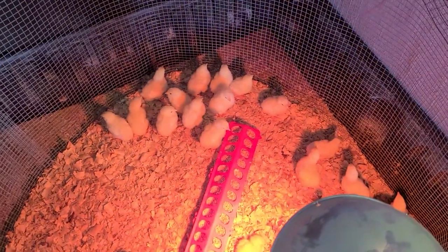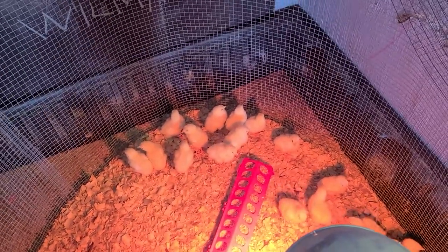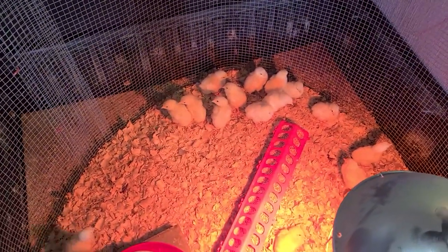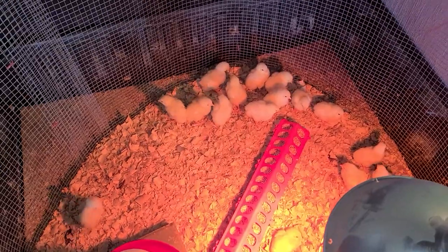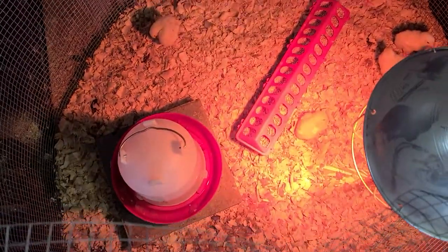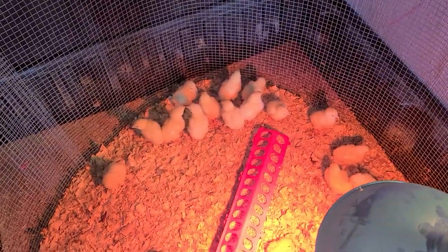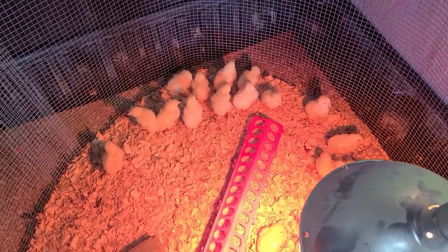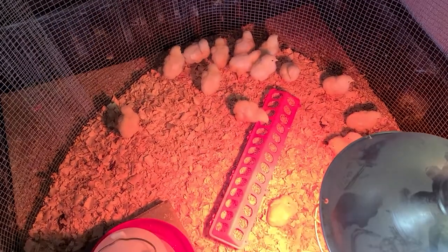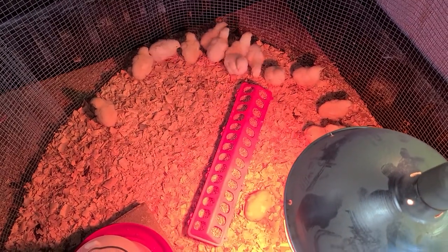Now is the part where these guys start getting filthy. The only problem is it's in the basement, so you can smell it coming up into the stairs when you open the door. These guys start getting really messy now, so we have to start cleaning them every two to three days. The water needs to get changed every day of course, because they start pooping in it a lot more as they get bigger. We'll start reducing the heat in about a day or two to see how these guys do in the cage — if they're hovering or going away from the light is a good determination of whether they're too hot or too cold.